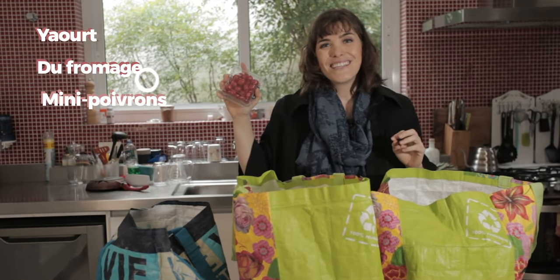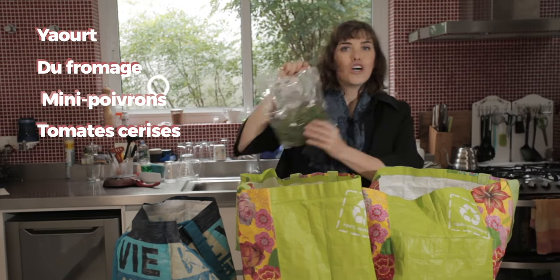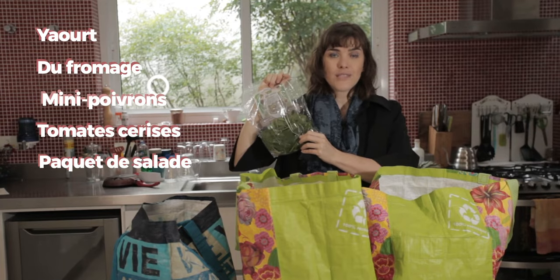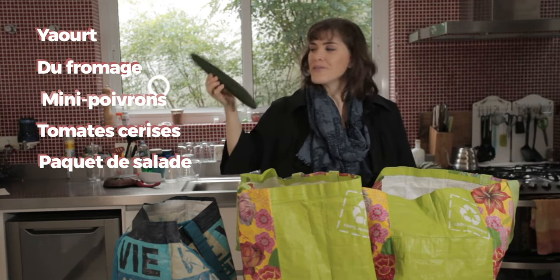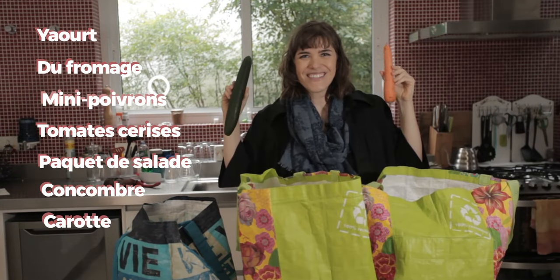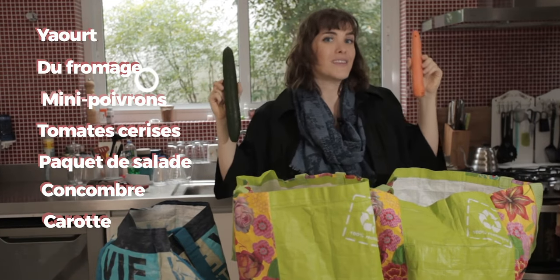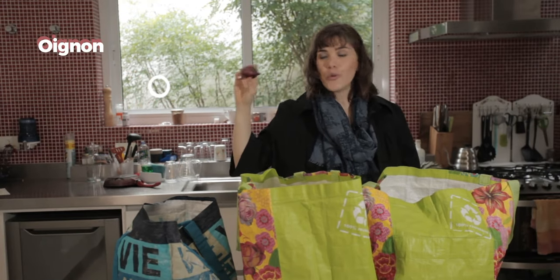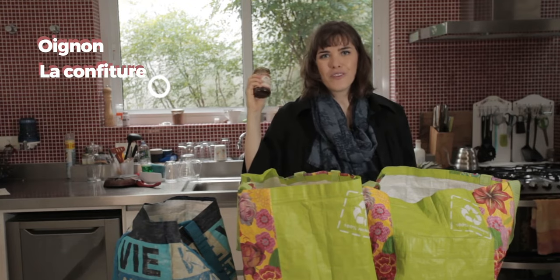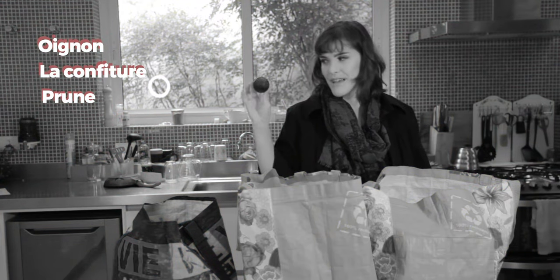Des tomates cerises — on appelle ça des tomates cerises. De la salade, ou un paquet de salades. Un concombre, et une carotte. Des concombres, des carottes. Un oignon.